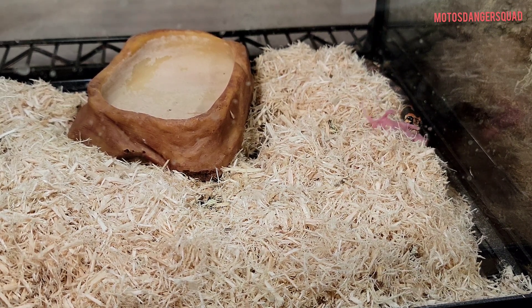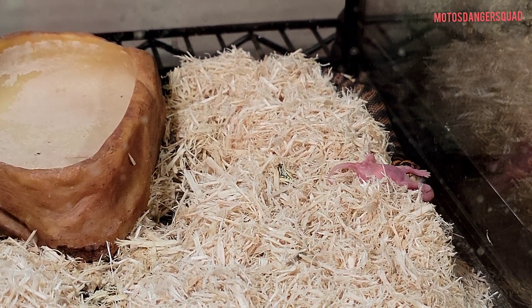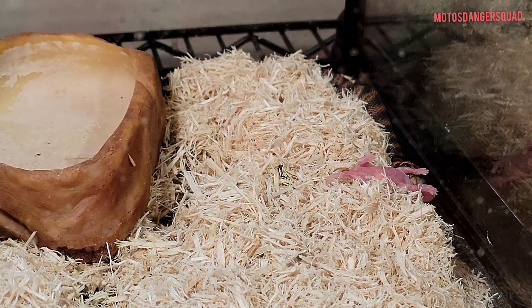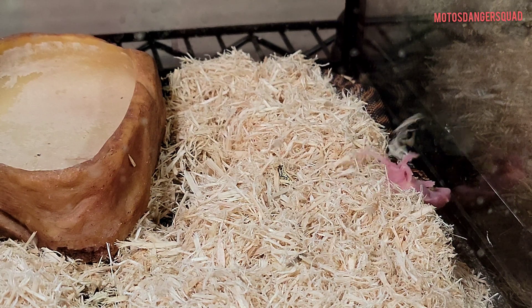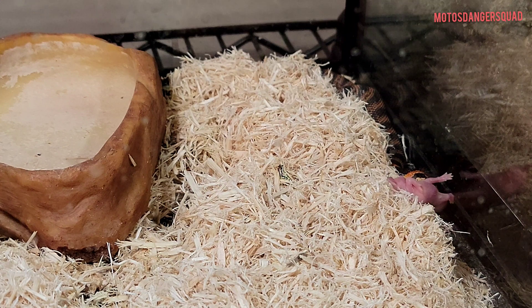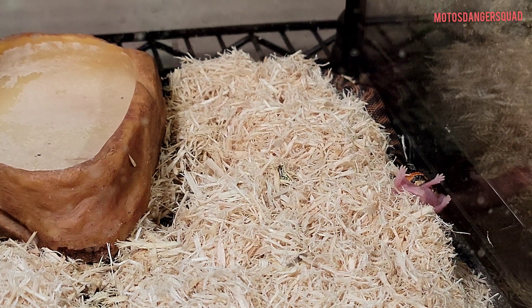Boom, there it goes guys — let's get a little zoomy zoom. Spicy little thing there, he's enjoying it. And he's also about due for some water.